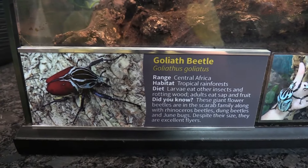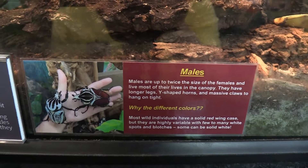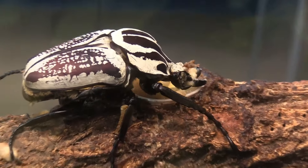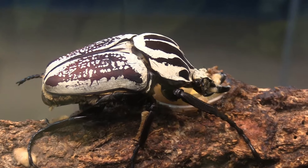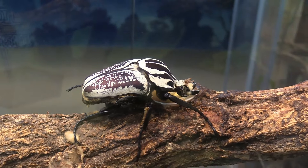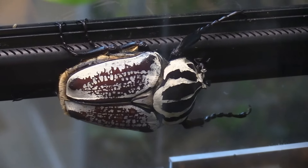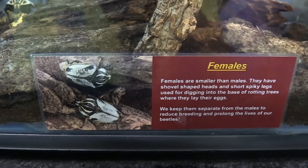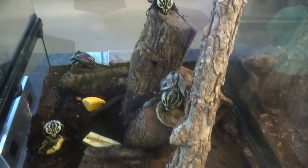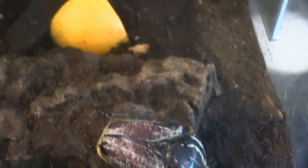Got a Goliath Beetle — it's the males. Wow, look at the size of this guy! Really pretty — I'm sorry, handsome, it's a male. And we've got the females too. The females are just a little bit smaller. Very nice looking.